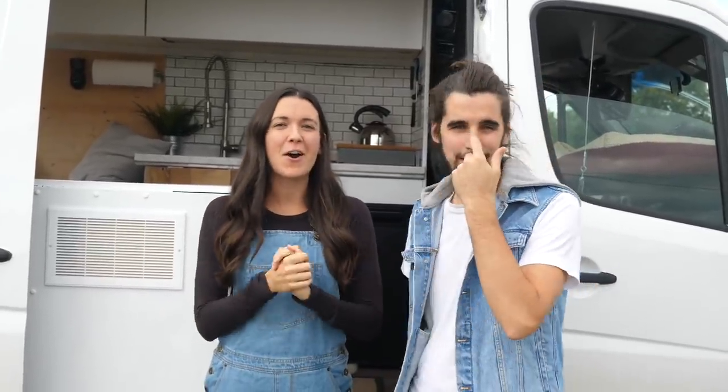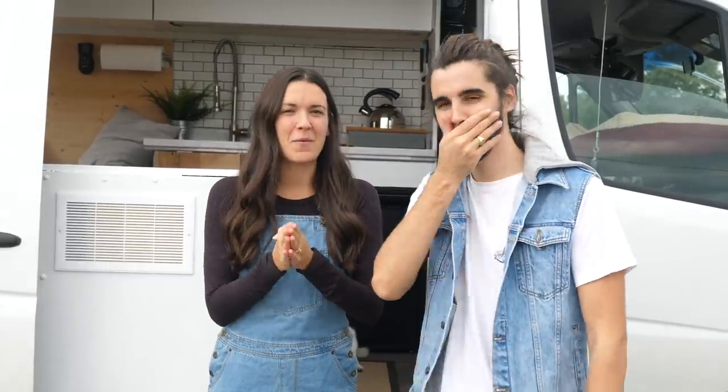Hello everybody, welcome back to our channel. We're Eamon and Beck, and for the last year and a half we've been living in our own self-converted Sprinter van. You might think this is our van, but it's actually my dad's van. We spent about 30 days converting it from nothing a few months ago. So today is the day you've all been waiting for — we're going to give you a full tour of Bob's van.